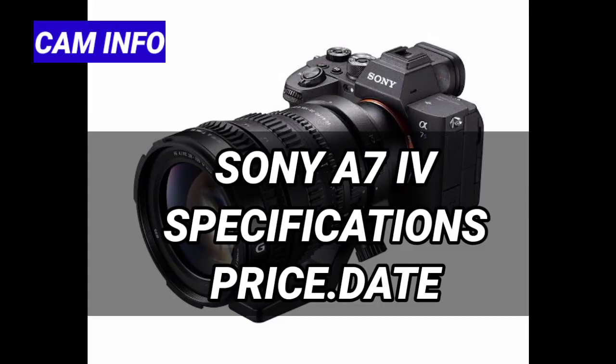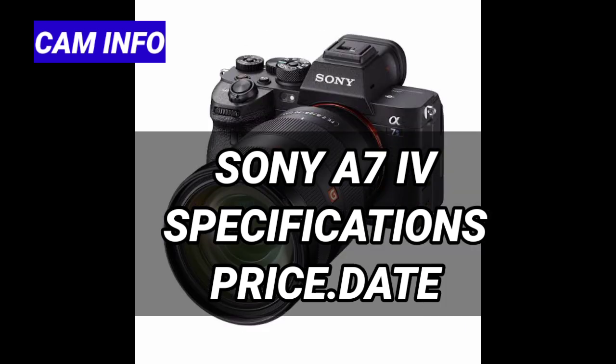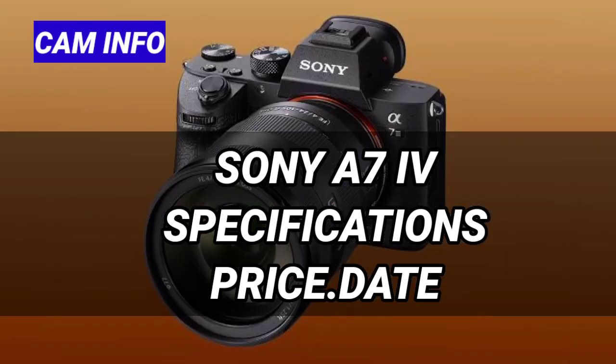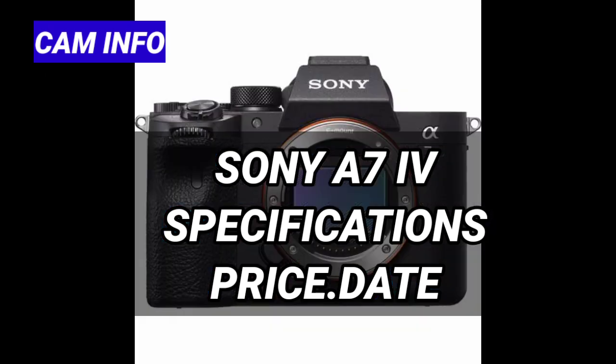Hello friends, welcome to our YouTube channel Cam. For today our topic is Sony A7IV price, specs, and launch date. The Sony A7IV is one of the cameras we're most looking forward to in 2021. After all, the Sony A7III is a bona fide classic, and these all-round alphas always have us checking our bank balance to see if we can justify splashing out.